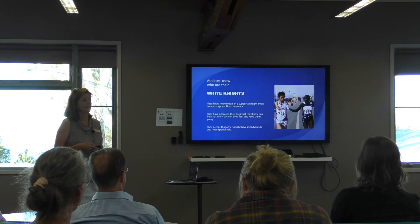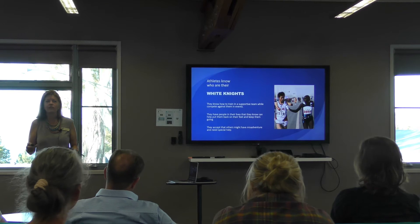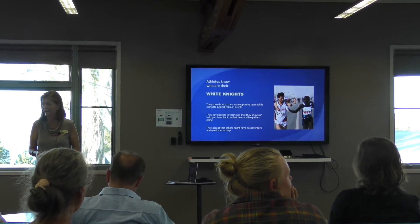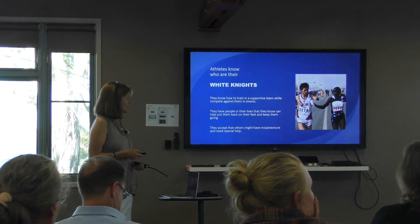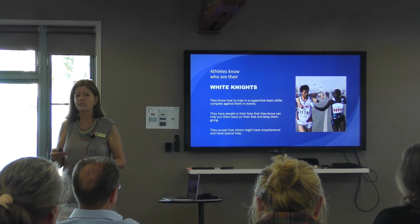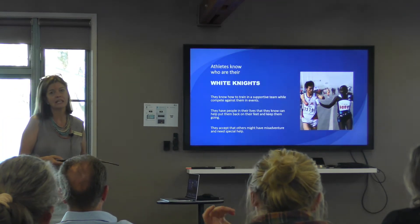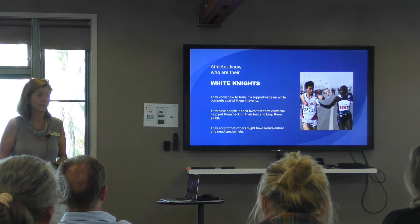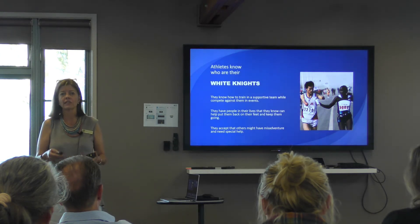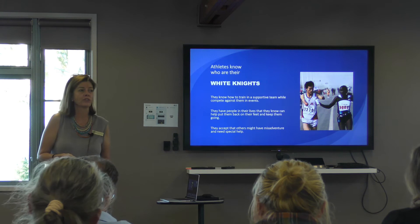Athletes know who their support team is. Having a supportive cohort around you is important, and our Year 12 group has a really supportive feel — the better everyone does, the better everyone does. It's also important to recognise fairness: some students will need special help and special support for situations that aren't visible to others, and the school works to help the cohort understand and support each other through tough times.